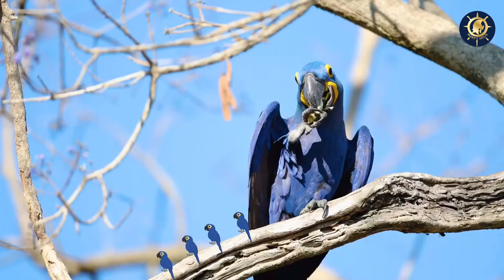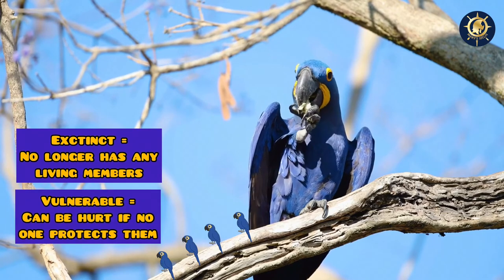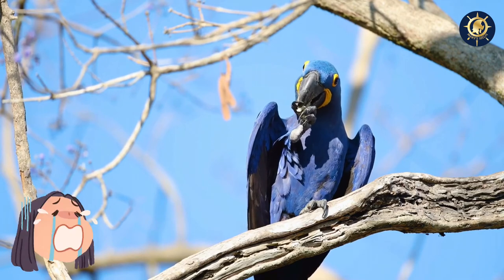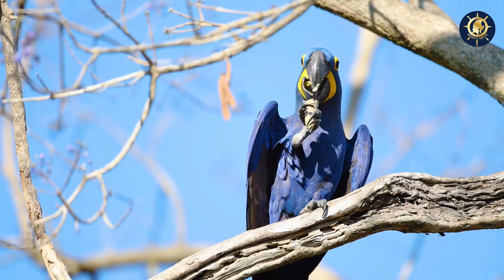Now, something serious. They are almost extinct and vulnerable. Their population is decreasing, which means it's going down. So we need to make sure that we take care of these special, smart birds.